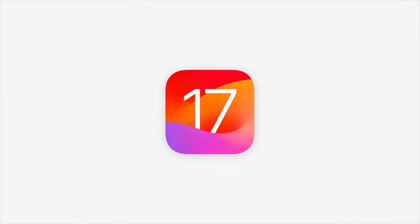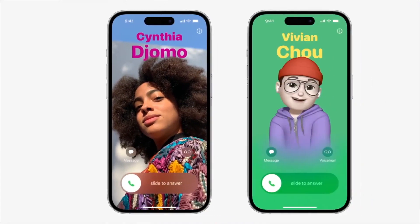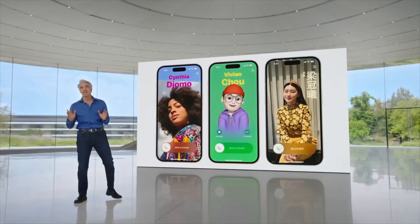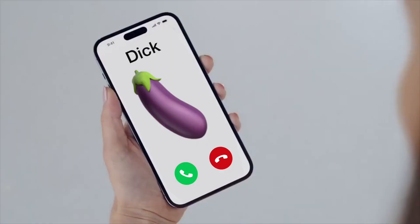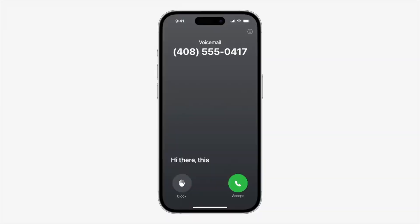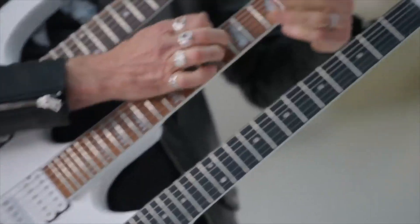Introducing iOS 17. With the new iOS, you can create your own personal contact posters that show up on your friends' phones when you call them — which means you can send them a dick pic before they even answer. There's also live voicemail, where your friends' live messages pop up like lyrics on a screen. And if you don't like their tune, you don't answer.